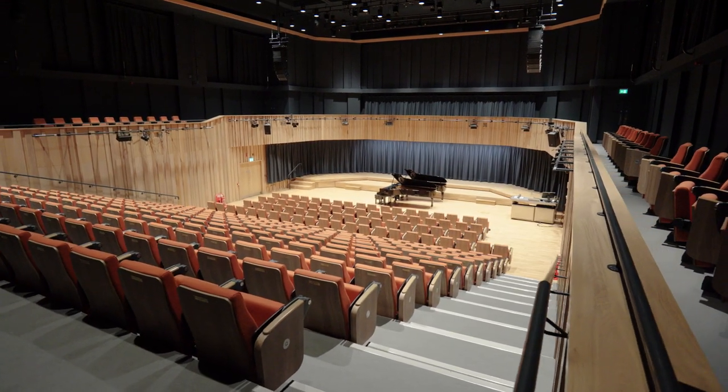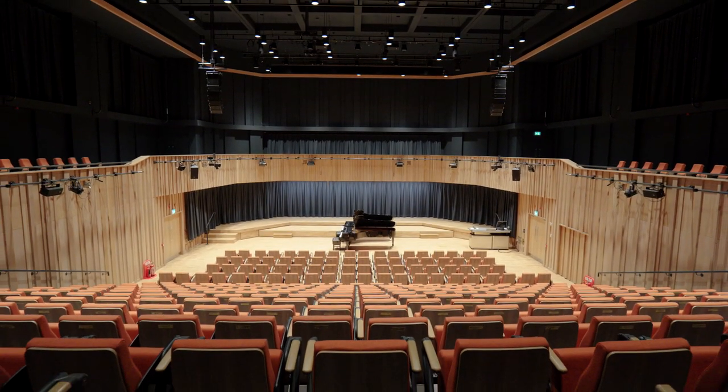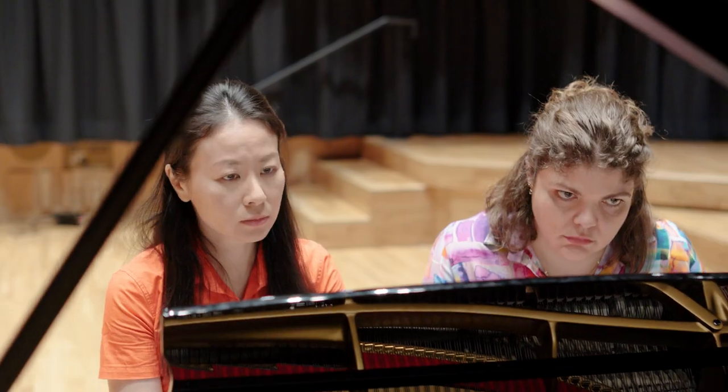We have absolutely world-class facilities here. We've got the Tung Auditorium, which is a 400-seater — it's a fantastic facility — and our students get to have their classes in here every week. So they really get to experience what it's like to be in a really good acoustic like this, which helps prepare them for some of the very best venues in the world.